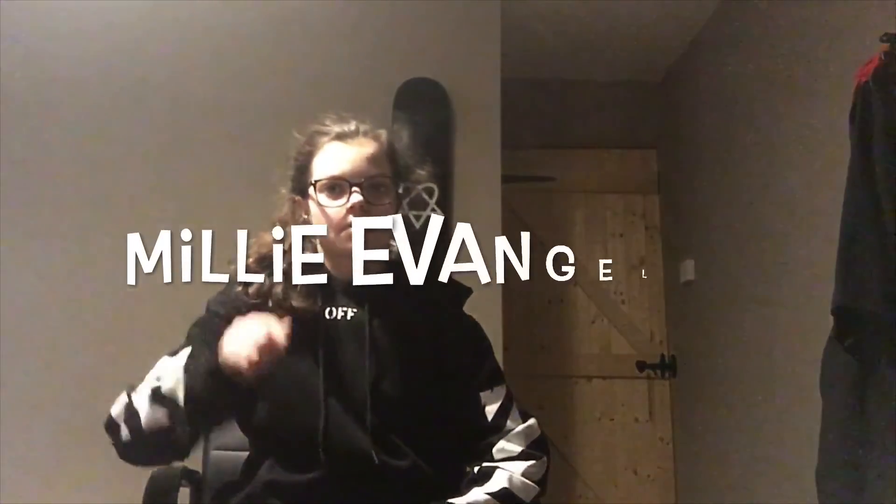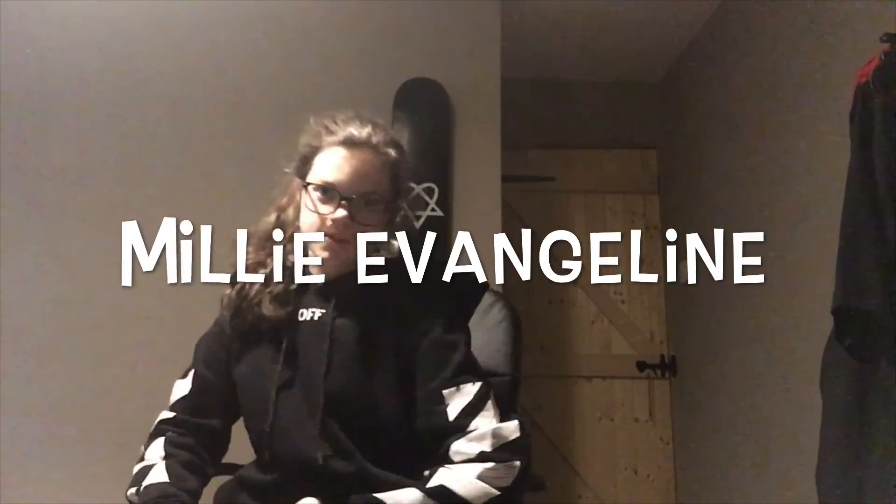That was everything. I enjoyed the video — thumbs up, like, subscribe. My Instagram is Millie and Marjolene, it'll be on the screen now and in the description. That was Millie and I'll see you next time. Thank you.